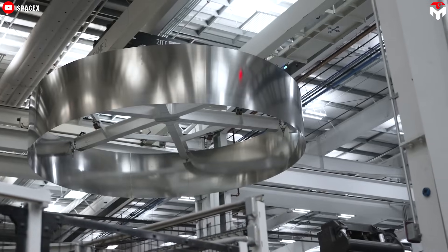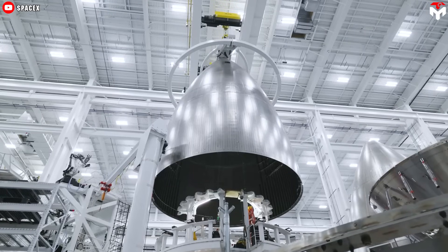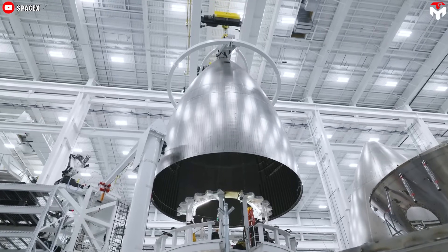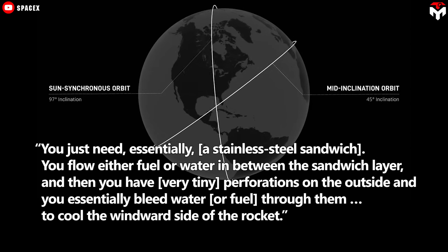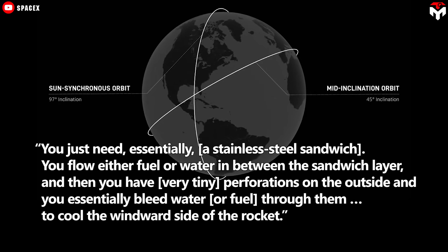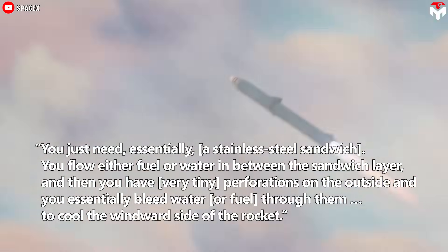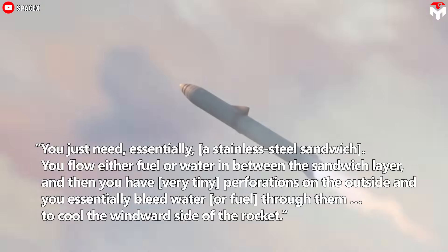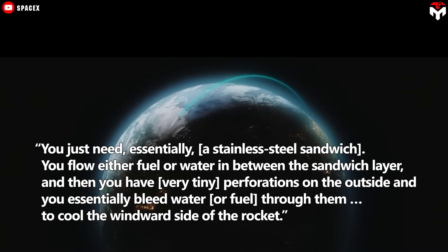He planned for this shield to also be made of steel, cover the half of the ship, and incorporate a water or methane cooling system to dissipate heat during reentry. Musk said: 'You just need essentially a stainless steel sandwich. You flow either fuel or water in between the sandwich layers, and then you have very tiny perforations on the outside and you essentially bleed water or fuel through them to cool the windward side of the rocket.'